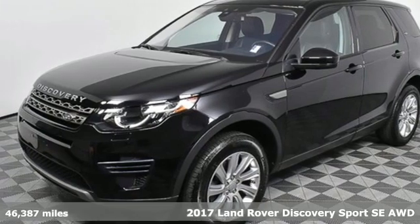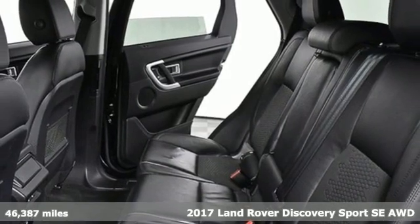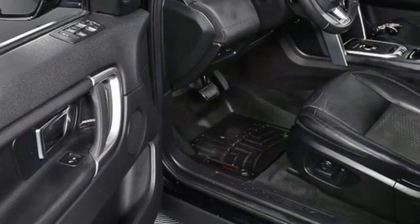It's a 2017 Land Rover Discovery Sport. Land Rover exudes total confidence on every terrain. You'll look forward to every drive with features like these.